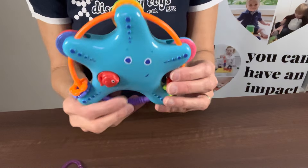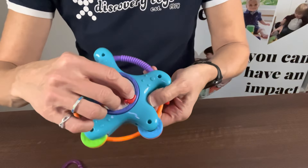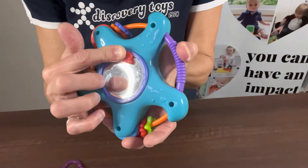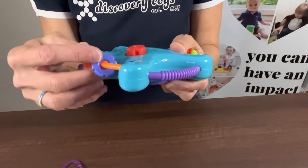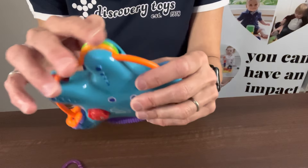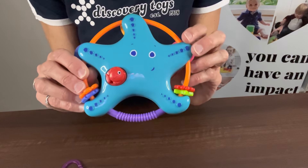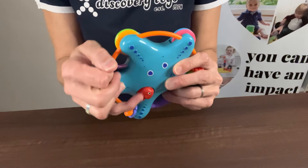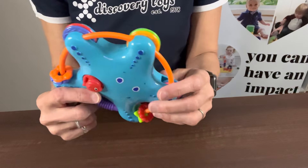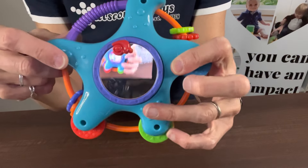Next up is our Starfish Shaker. He has lots of different sensory items on him — a rattle inside, and a little snail in the back with a mirror for self-awareness. There are little clicking noises with beads you can move back and forth, a little fish on the front with a squeaker, and lots of little gadgets to turn and explore with lovely colors. You'll notice our baby toys are all gender neutral — not specific for boys or girls, all in nice bright colors. This one attaches with a Boomerang Link for on-the-go, and there are some little nubbies on the back for extra sensory.